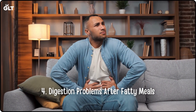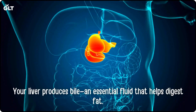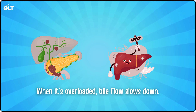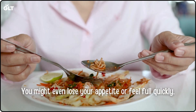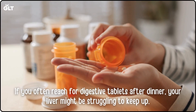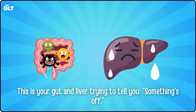Sign 4: Digestion problems after fatty meals. Do you feel heavy or bloated after eating oily or fried foods? That's another clue. Your liver produces bile, an essential fluid that helps digest fat. When it's overloaded, bile flow slows down. That's why you may feel gassy, bloated, or nauseous after rich meals. You might even lose your appetite or feel full quickly. If you often reach for digestive tablets after dinner, your liver might be struggling to keep up. This is your gut and liver trying to tell you something's off.